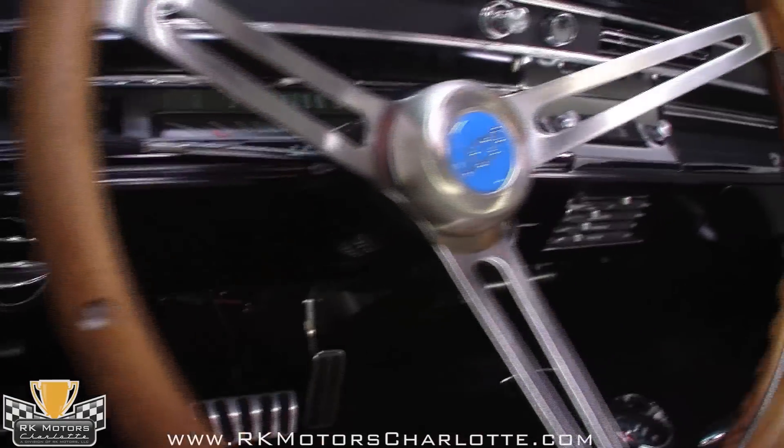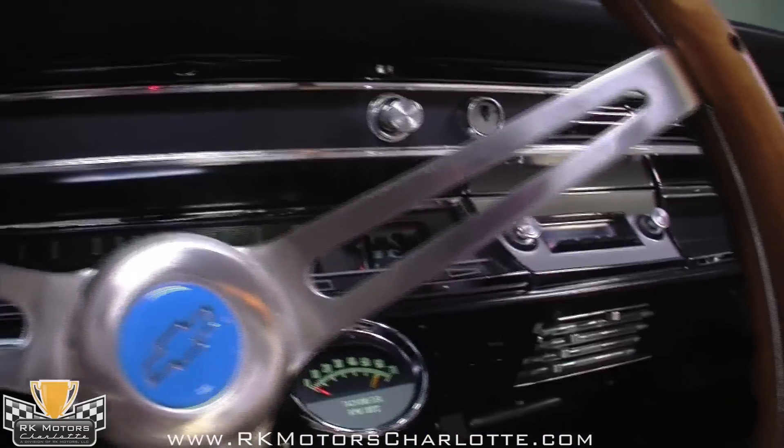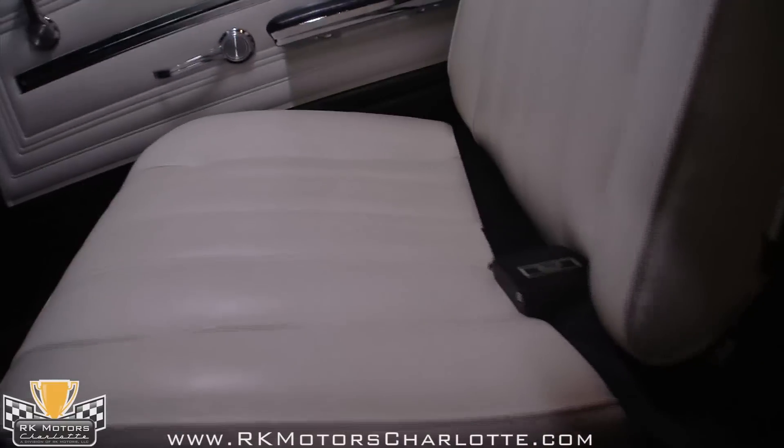Originally equipped with a black bench seat interior, this Chevelle is beautifully served by a pair of sparkling white buckets that have been reupholstered to original specs. Black carpets, along with a black dash and black and white door panels, keep it from being too much white. The gauges have been nicely restored, and there's a period knee knocker tachometer mounted down low. Factory vents and controls are still used for the AC and heat, while the center console houses an original style shifter that now controls four gears instead of three.